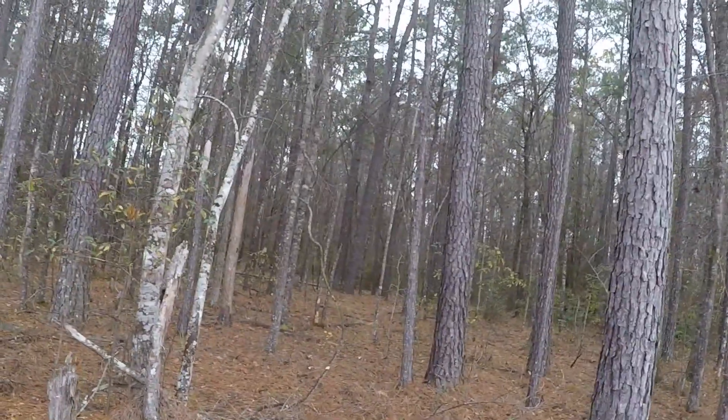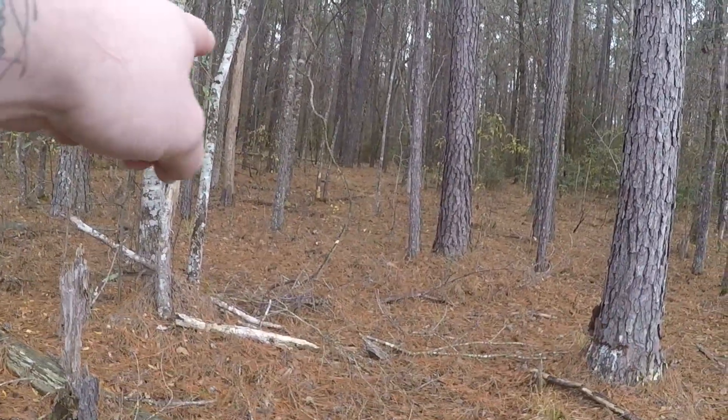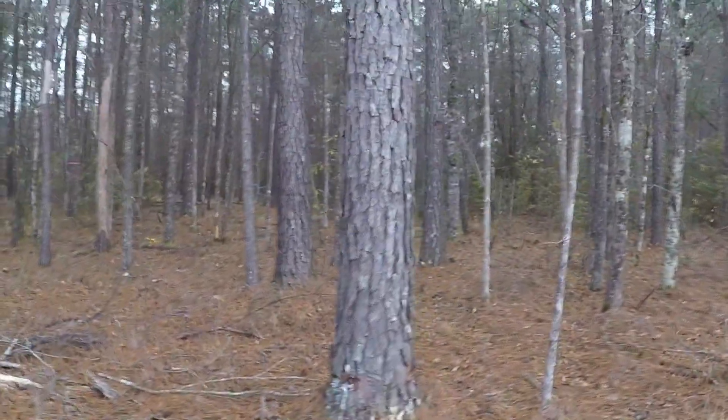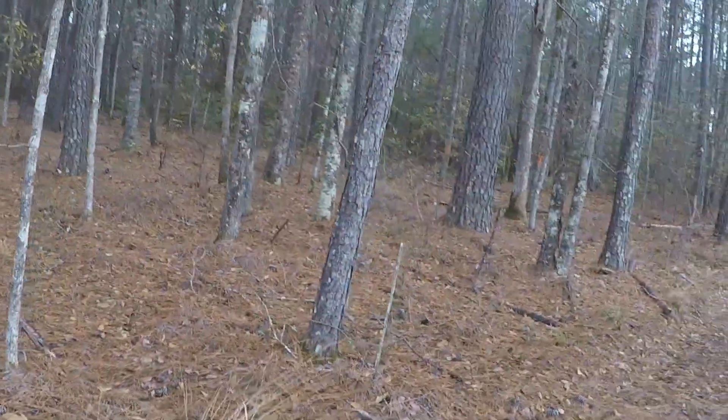It's raining right now so I'm not walking up in there, but you can see ribbons way back there. That's pretty much it — a simple two-acre lot with nothing on it.